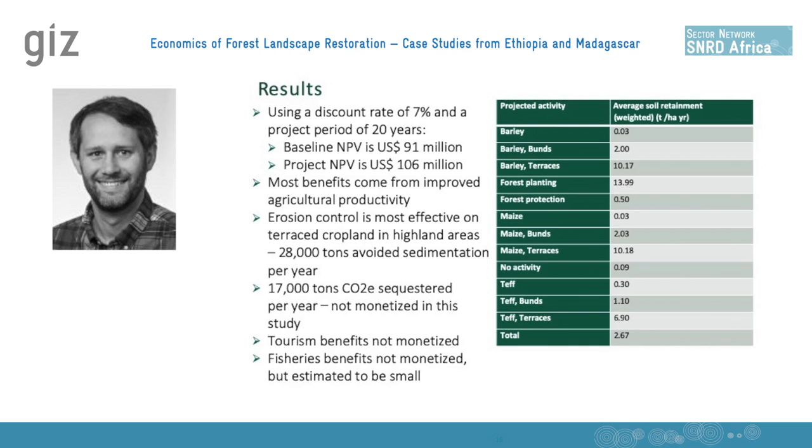There are also offsite benefits in terms of reducing soil erosion coming into the lake, expressed as 28,000 tons of avoided sedimentation per year. However, we decided not to monetize the benefits from reducing sedimentation into the lake — one, because we thought it would be highly uncertain, and we didn't think we could accurately model this in the time available. But most importantly, compared to the impacts on agriculture and total economic impacts, the benefits from fisheries or tourism were relatively small, so we didn't think the additional time spent modeling that would be worth it.